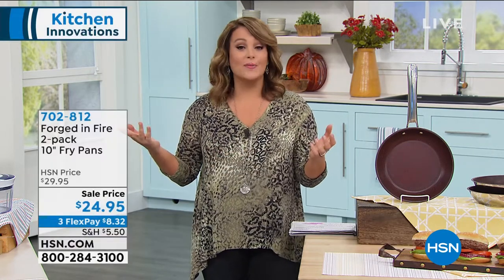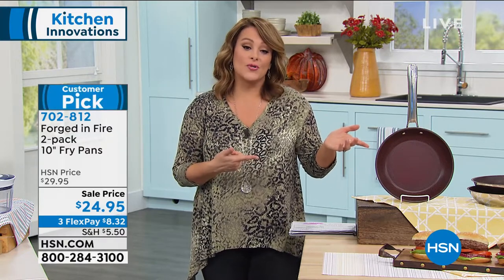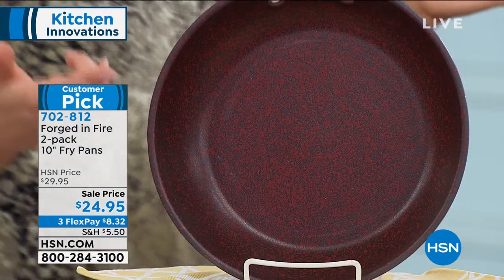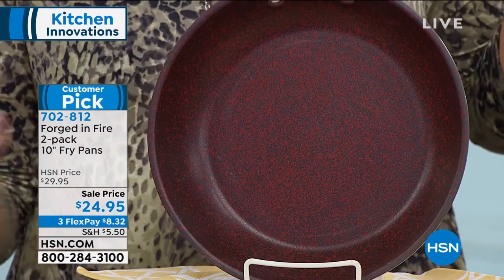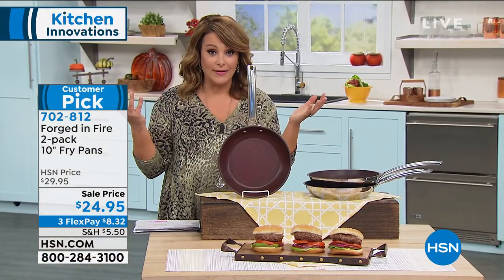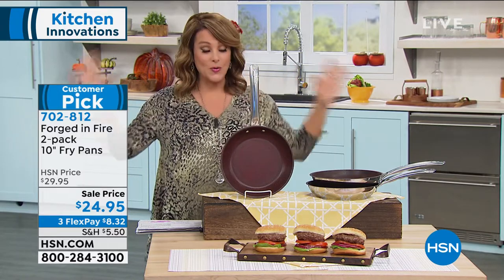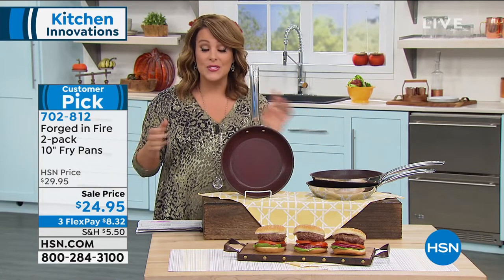They make excellent gifts. If your pans are looking like they've seen better days but maybe it's just not in the budget to buy a whole new cookware set, these are the ones that you will use the most. They are absolutely gorgeous — they make amazing gifts. Stock up on some of these, squirrel them away in your gift closet, because whoever shows up, everybody eats. They're all going to need a fry pan. Buy one and keep one, or gift one.